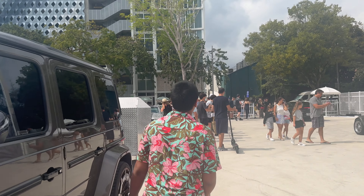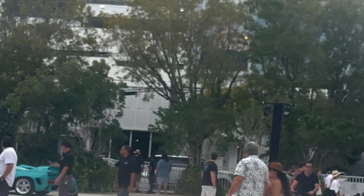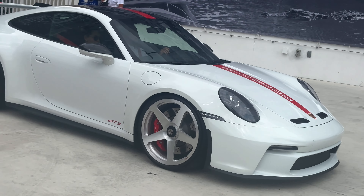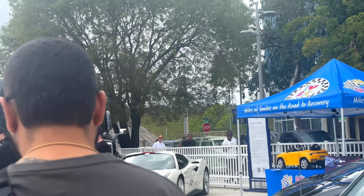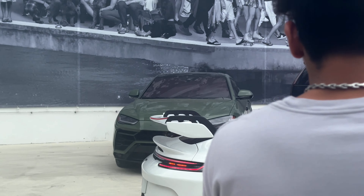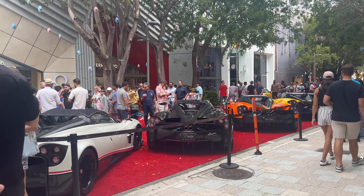GT4 RS pulling in. We got something else pulling in — it looks like an Aventador, but who knows. Oh, that's an R34 — the same one that was revving earlier. An Aventador, boys! It's an Aventador. Got this stunning GT3 rolling in with the five-spoke HRE wheels on it, the red pinstripe on it. And we heard an Aventador somewhere over there. The Aventador just catches my ears every freaking time.